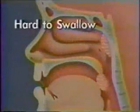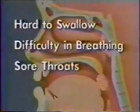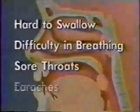Because of these infections, your tonsils and adenoids have become very sore and swollen. The swelling may have made it hard for you to swallow. Others in your family may have noticed your difficulty in breathing, especially at night. Also, you may have had a lot of sore throats that have lasted a long time and maybe some earaches.